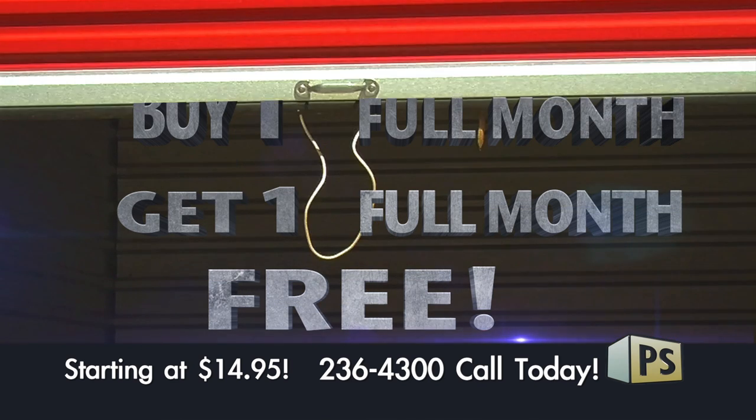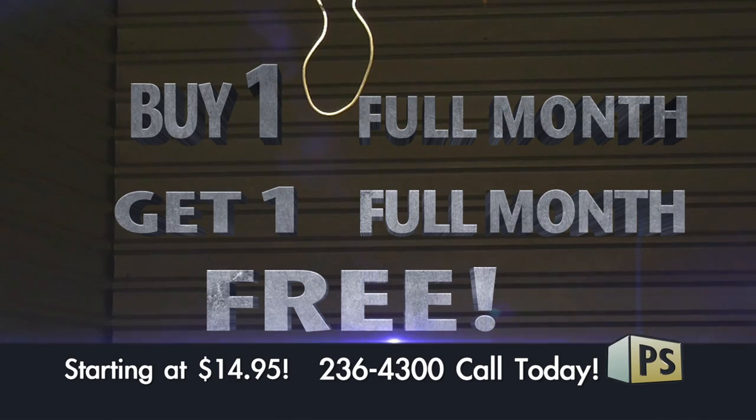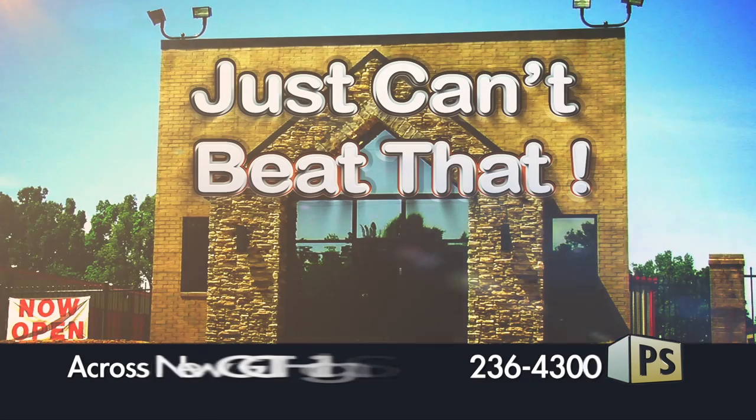At Paragold Storage, pay one full month, get one full month free. Units starting at only $14.95 per month. You just can't beat that. Paragold Storage, where you don't pay extra for the extras.